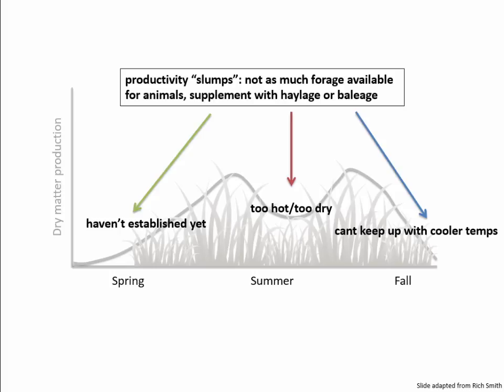You'll also notice these slumps in productivity. These occur in the early spring when pasture just hasn't established yet, midsummer when it's just too hot and too dry for plants to really grow and thrive, and then late fall when plants just can't keep up with the cooler temperatures. This is when farmers will supplement with haylage and baleage — feeds that basically cost money and labor to produce, to store, and then to feed out.